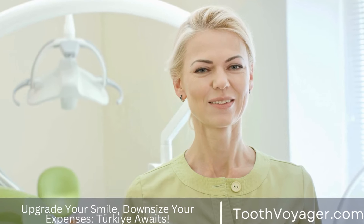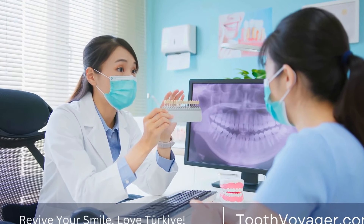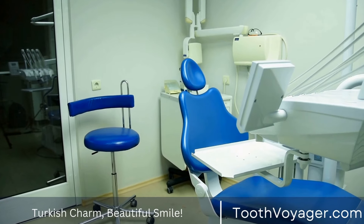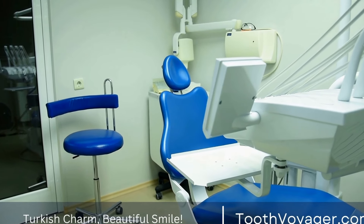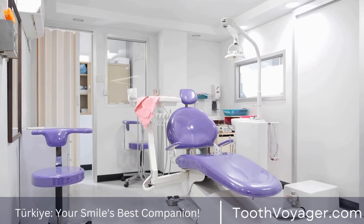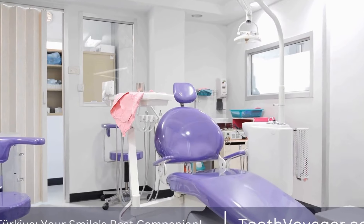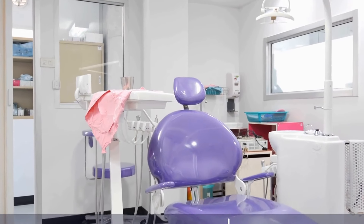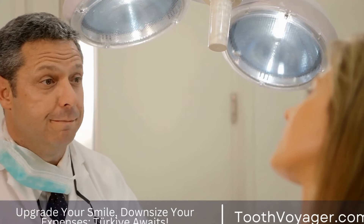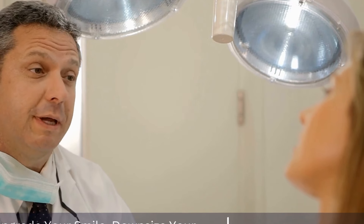Maintaining proper oral hygiene. Proper oral hygiene is essential when wearing braces to prevent tooth decay and gum disease. Brushing and flossing regularly is important to remove food debris and plaque that can accumulate around the braces. Your orthodontist may recommend using special tools such as interdental brushes or floss threaders to help clean between the wires and brackets of the braces. It is also important to attend regular checkups with your orthodontist to monitor the progress of your treatment and make any necessary adjustments to your braces.